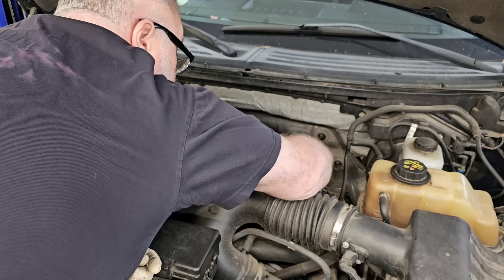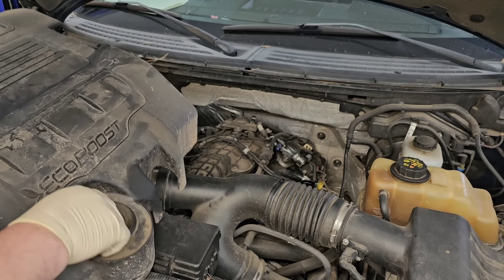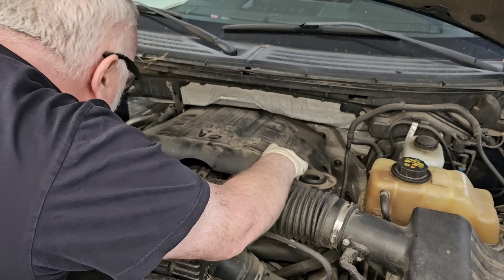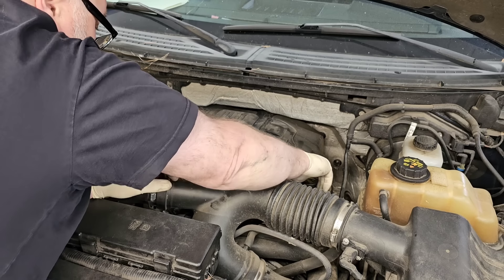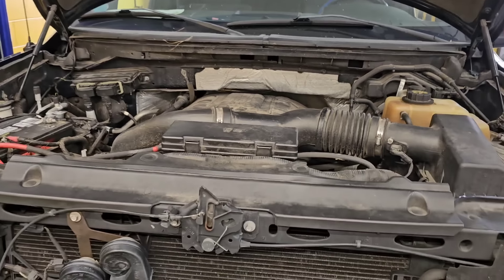Put the engine cover back on. Almost forgot to hook this tube back up on this side. Got to take the oil cap off to get it back into place — really can't stand that design, so many manufacturers use it today. Alright, that's all down in place — let's get the scanner and take this thing for a road test.